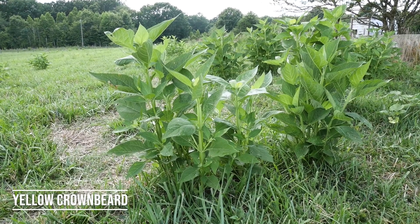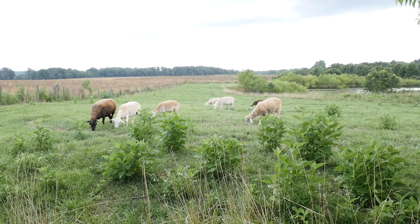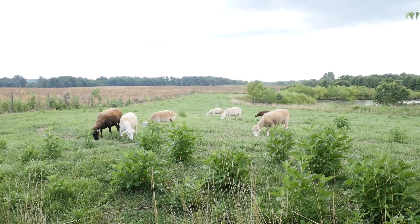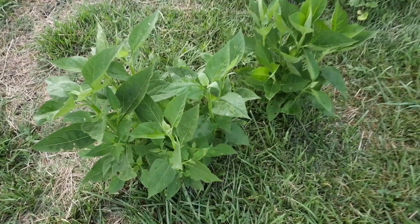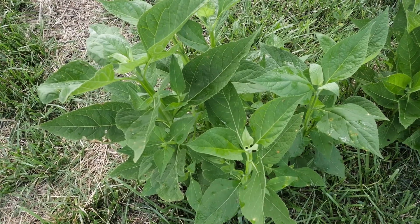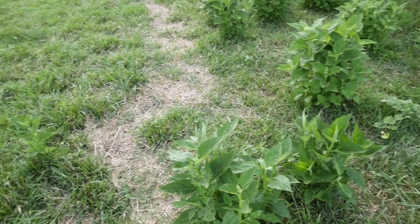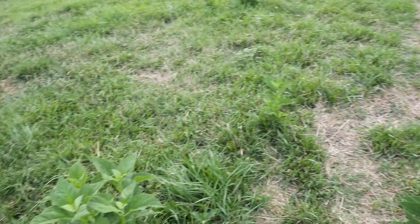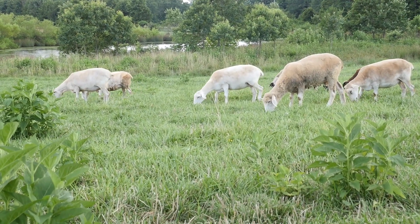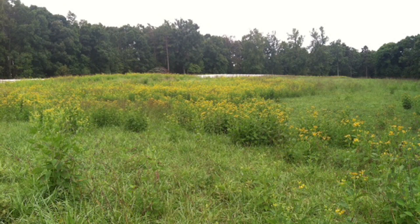Let's talk about yellow crownbeard. I have seen yellow crownbeard take over an entire pasture before. It usually starts out along the edge of the pasture where it's got partial shade, but it can move out into the pasture. It's also known as stickweed — it gets very tall and can be very hard to control chemically unless you get it early on. Once it matures and the leaves fall off, it remains as a stick out in the pasture. When it flowers, it will have a yellow flower, so it's very distinct in appearance.